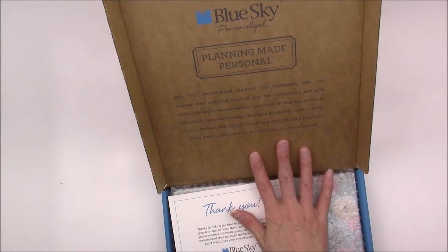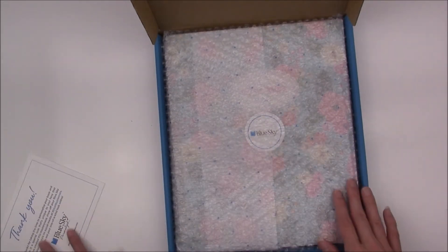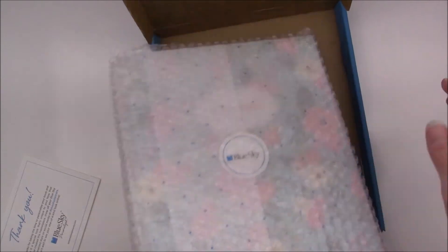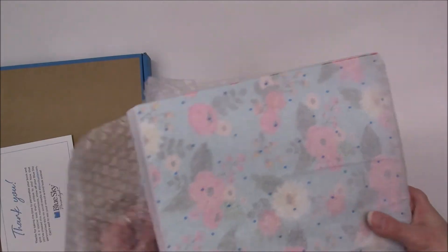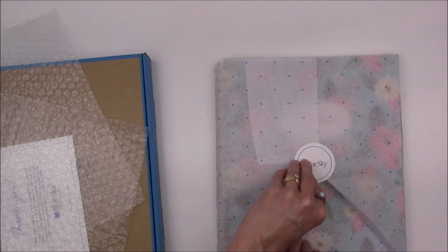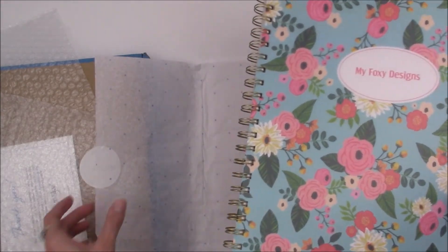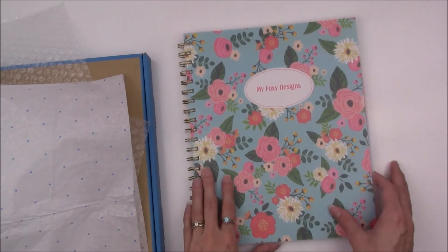The inside of the box just says 'Planning Made Personal' and there's a thank you card. It's really nice and nicely wrapped. Wow, it fits in the box perfectly. Let me show you what I've got — wow, they really did package this up. Oh my gosh, it looks so pretty, I absolutely love the way it turned out.